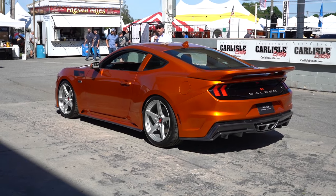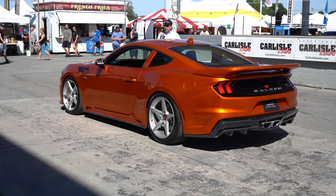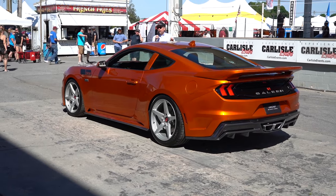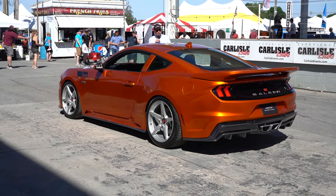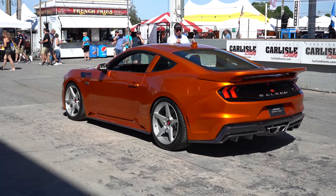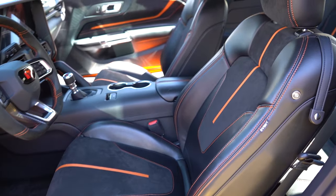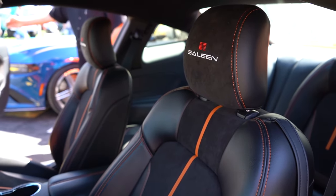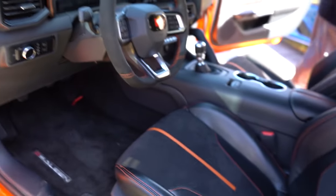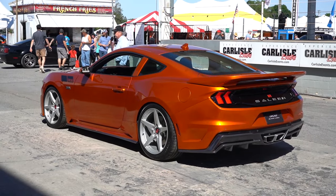Before I get into the Black Label, we do offer a White Label, which is a normally aspirated 510 horsepower — unbelievable, really, in performance with aerodynamics, suspension, tires and wheels, and exhaust system. And I urge everyone to come and look at the interior of all of our 2024 Mustangs. It's a dramatically different experience than what you have seen in the past. But they've asked me here to talk about our Black Label, which is the top of our line.